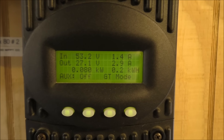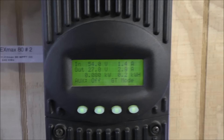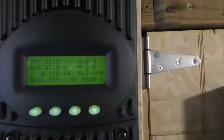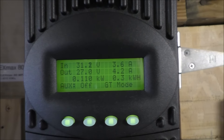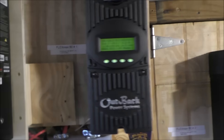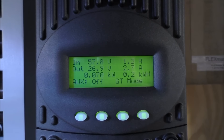This is the 840-watt array at a 69-degree angle bringing in 80 watts. It's 12 o'clock in the afternoon. Over here we're bringing in 110 watts at 31.5 volts — this is the 1,610-watt array. And the new 1,060-watt array over here at 57.5 volts is bringing in 70 watts. So that's what kind of power we're making right now.